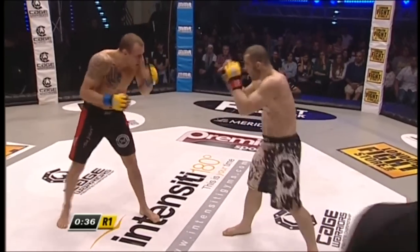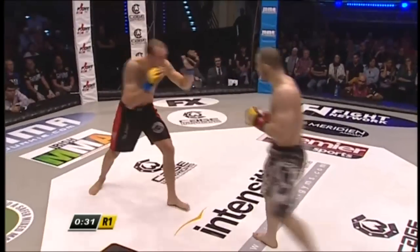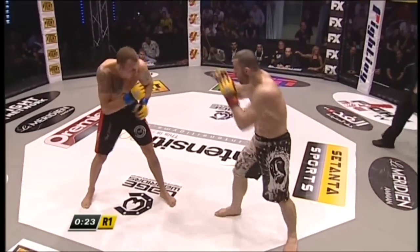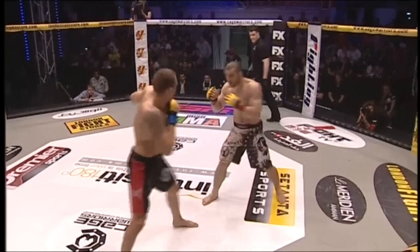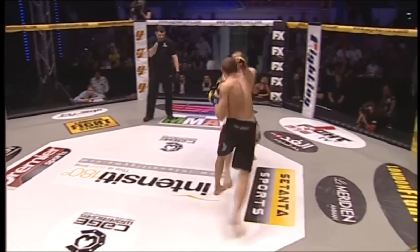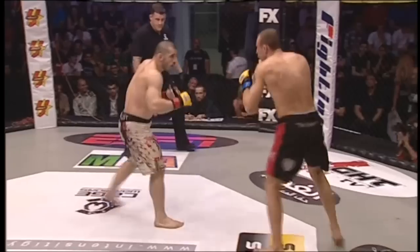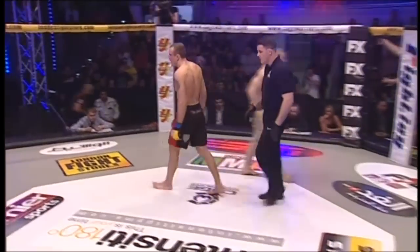Jab lands again from Hermanson. Mohsen Bahari is in the corner of Jack Hermanson — of course, he had a fantastic win in Copenhagen against Bruno Carvalho. Big night for the Scandinavian fighters. Nicholas Dalby was crowned the welterweight champion that night, making himself a bit of an overnight sensation with that huge head kick finish. Let's see if one of these two young men can replicate that success here in Amman, Jordan. No title on the line here, but bragging rights and a rung on the ladder in the Cage Warriors middleweight division. And that's the first round done.